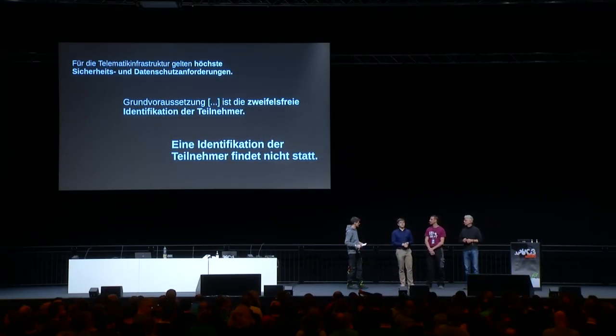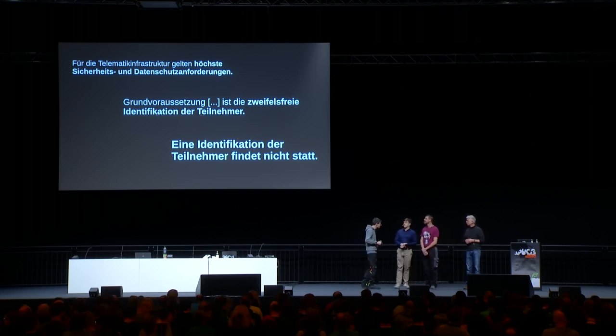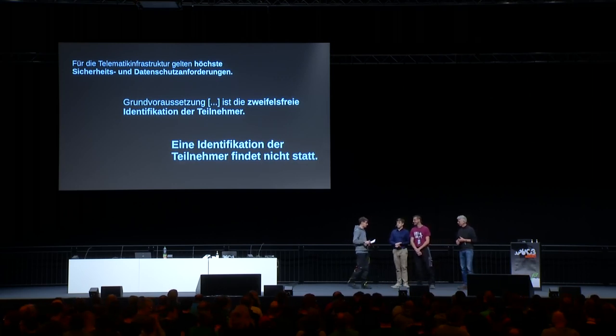Thank you very much for answering all these questions. A big round of applause for our speakers. Thanks for listening to the translation.